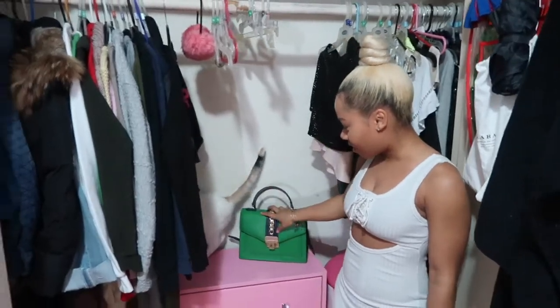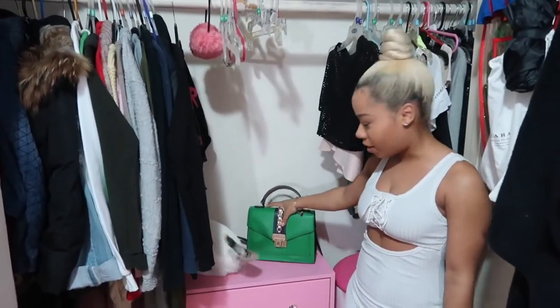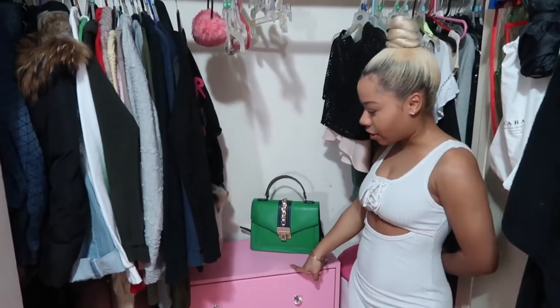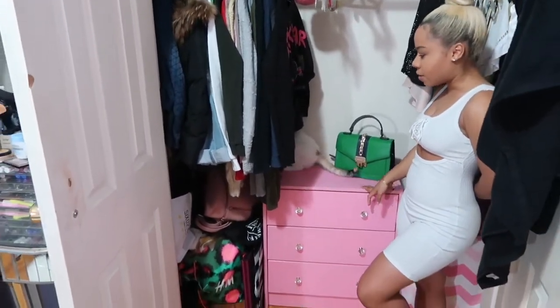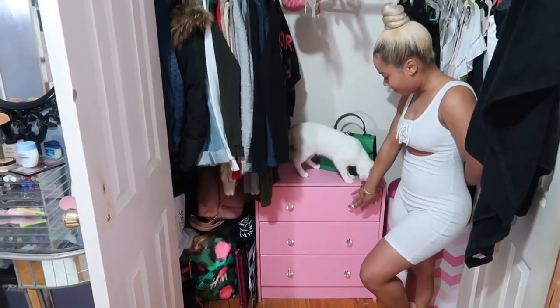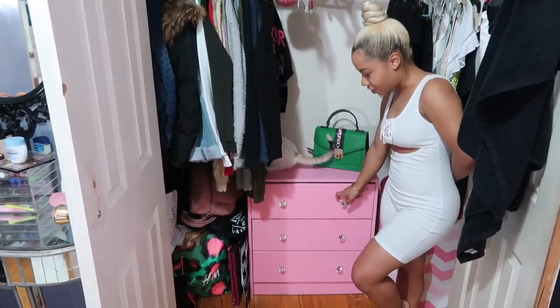This here is where I keep the bag I'm currently using. And this piece I actually did a DIY project on — it came in a plain tan color from IKEA for about $35, but I got some paint, painted it, and threw on some diamond crystal knobs.